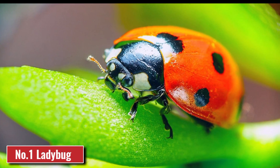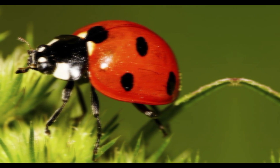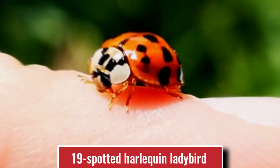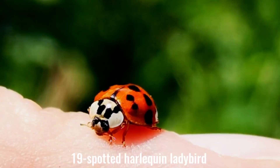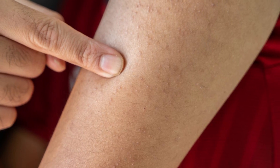Number 1: Ladybug. Some types of ladybugs are not at all as safe as they seem at first glance. For example, the 19-spotted harlequin ladybird has quite strong jaws and can bite if it senses danger. And even if the bite is not poisonous, after it a painful bump may appear, and sometimes even an allergy occurs.